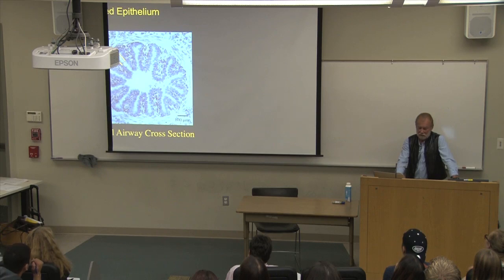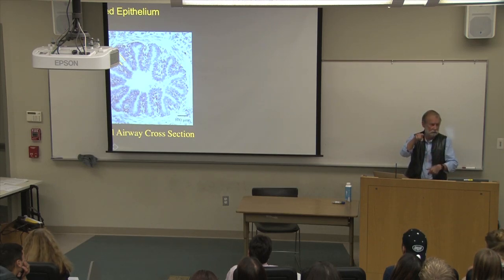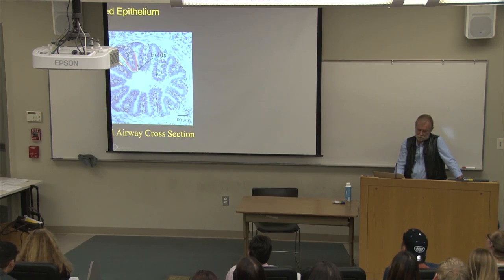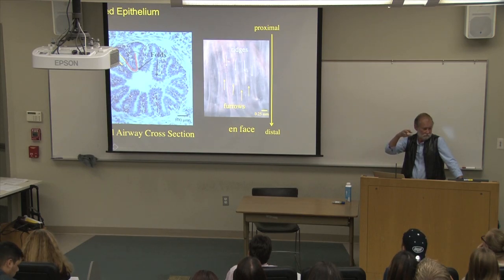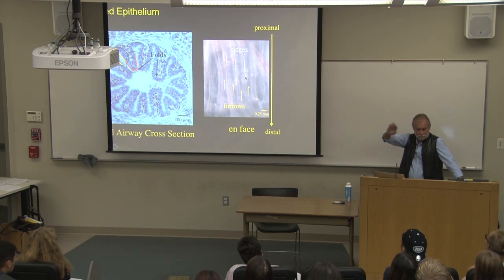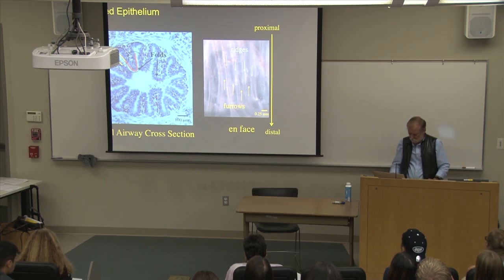Look at this cross-section of the airway: the epithelium is placated. If this is an airway and I cut across it, what you see is pleats all the way around. These pleats give rise to folds all around the surface. Dividing this into pleated sections and folded sections, looking at it face-on, it looks like a garden with ridges and furrows — very wavy, rugose, or wrinkled.